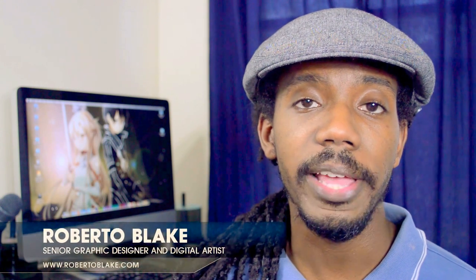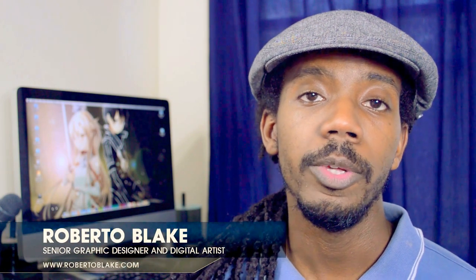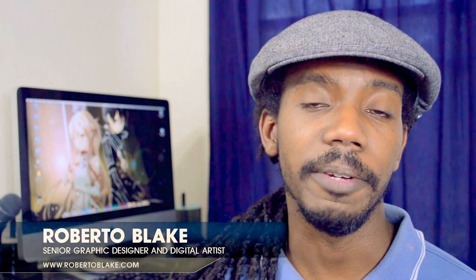Hey everybody, this is graphic designer Roberto Blake and today I'm going to talk about using the iMac as a graphic designer. Now if you've been watching my channel for a while you already know that I'm a heavy Photoshop user, but I use all the Adobe Creative Suite for different reasons. I use Premiere for editing these videos, After Effects for motion graphics and title sequences, InDesign and Illustrator for print work, et cetera. If you are going to be doing that type of work or a whole lot of different types of work, then an iMac can be a great solution for you as a graphic designer.